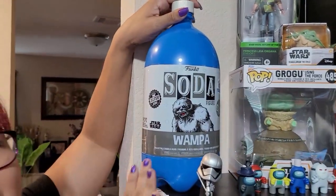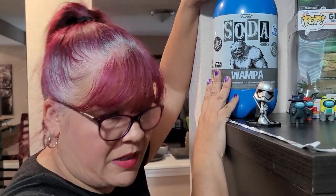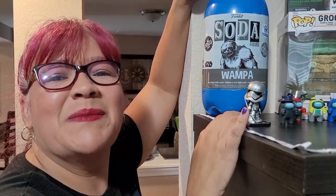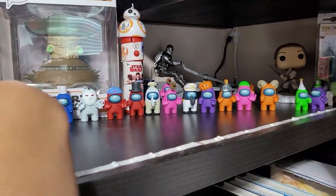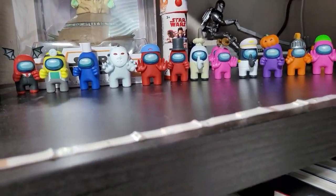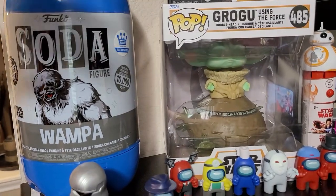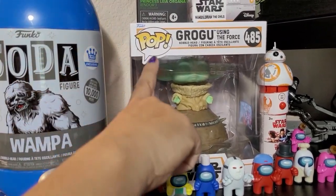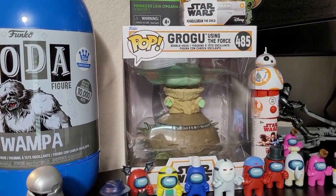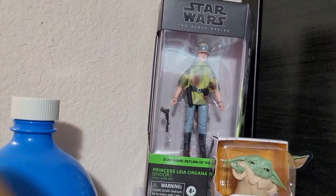I bought the Wampa Funko Soda — didn't get the chase but that's okay. I have little Funko Pops here like bubble heads, and also the Among Us collection — I have unboxing videos on my channel. Em loves Among Us and we love playing as a family. Of course I have to have my little Grogu. This other Grogu I bought at Five Below for a really good price — for some reason it has elevated in price, almost thirty dollars now. And I have my Princess Leia from Return of the Jedi on Endor right here.